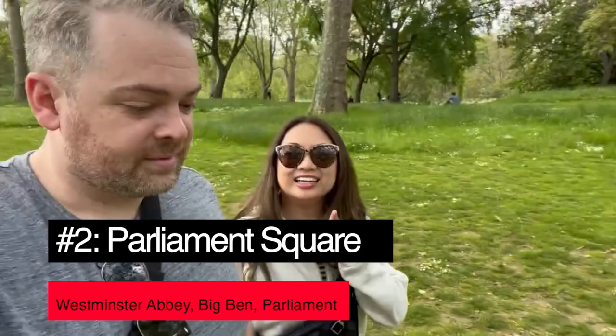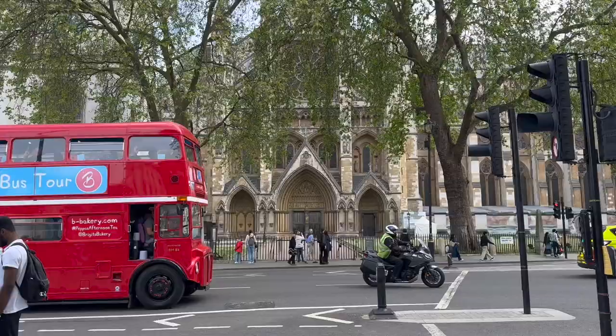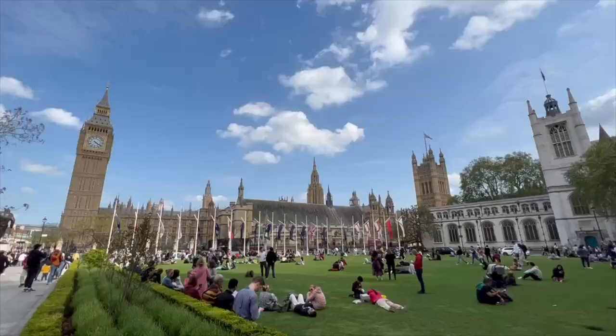Stop number two is Parliament Square. It's about a one mile or 15 minute walk from Buckingham Palace along a very pedestrian-friendly route. If you'd prefer to take the underground, Westminster Station is your stop. From here, you'll get to see Big Ben, Westminster Abbey, and the Houses of Parliament.